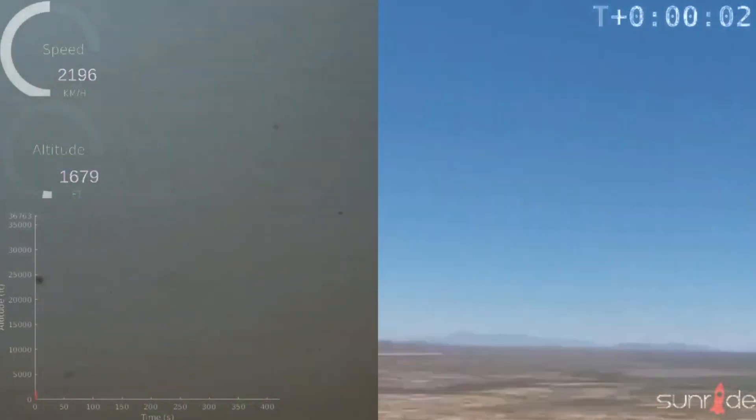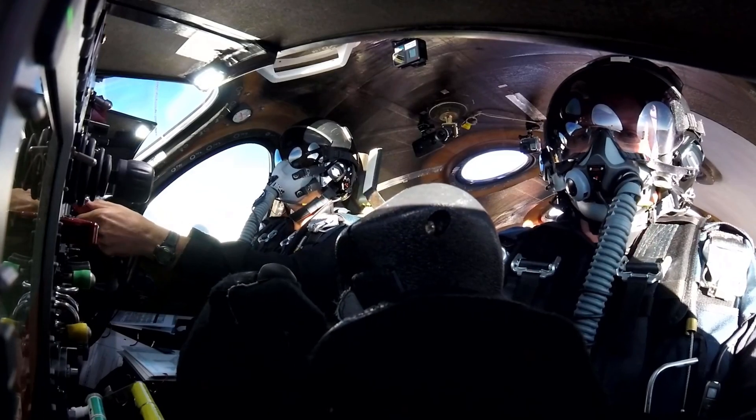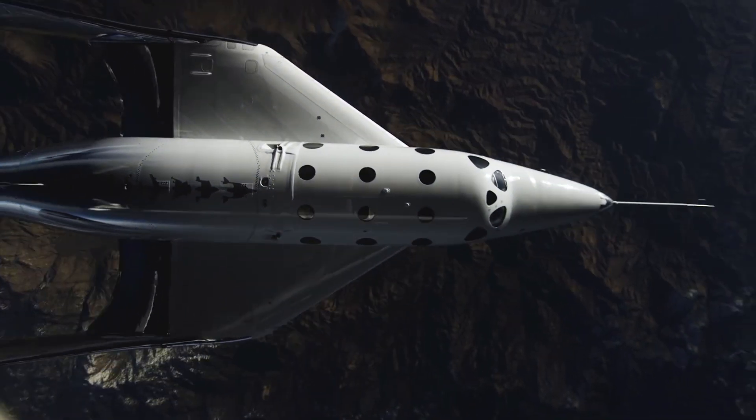We're jumping back to space-related projects because the next one is Spaceport America Cup — an intercollegiate competition to design, build, and launch your own rocket. Despite 'America' being in the title, it is open to all countries. The cool thing about this competition is you actually launch the rocket at the same location where Virgin Galactic does its test flights. My alma mater is actually one of the best in the UK for this competition, so if you want to join the best student rocketry team in the UK, the University of Sheffield is definitely where it's at.